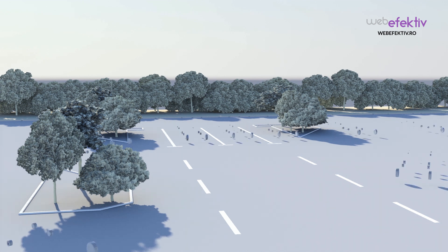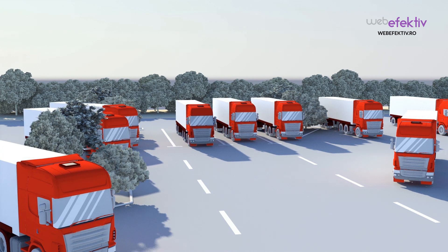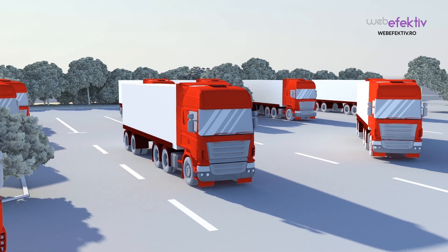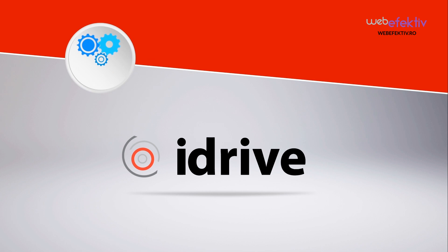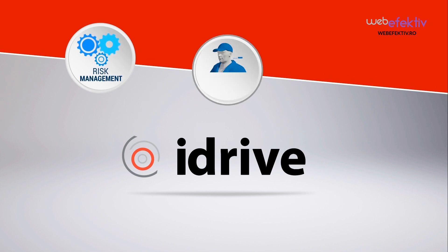Do you have a fleet of vehicles? Do you want to reduce accidents and save money? Would you like to monitor your drivers in real time? We are iDrive. We can help you manage your risks, improve driver performance, and save money.